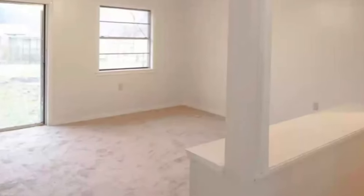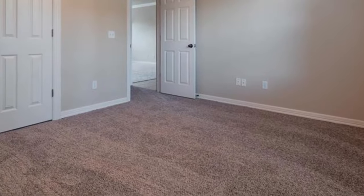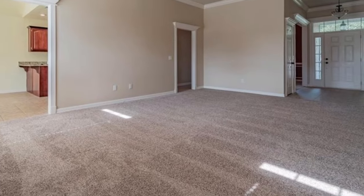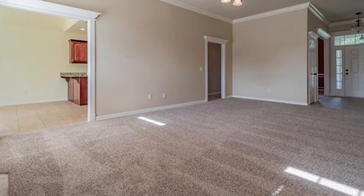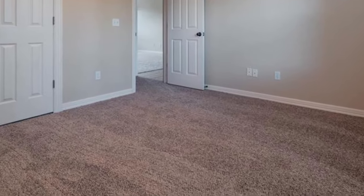It was going to be way too expensive to restore the hardwood floors, so I went back with carpet. Almost every time a tenant moves out, if they've been there over a year or so, I have the carpets cleaned before the new tenant moves in. I want my new tenants to move into a property that is nice, clean, and in good condition.